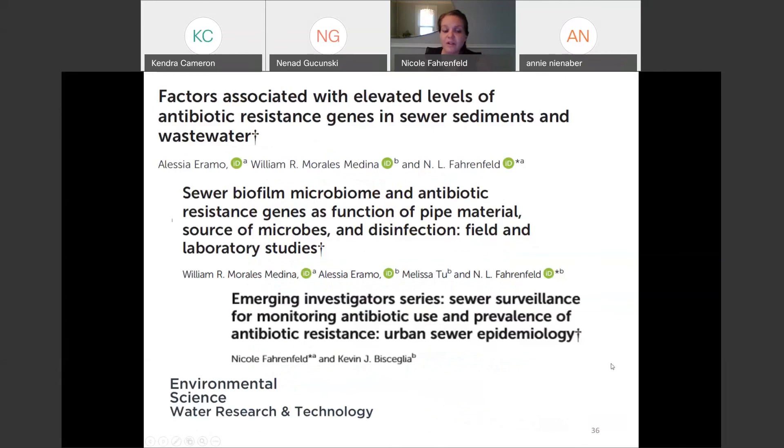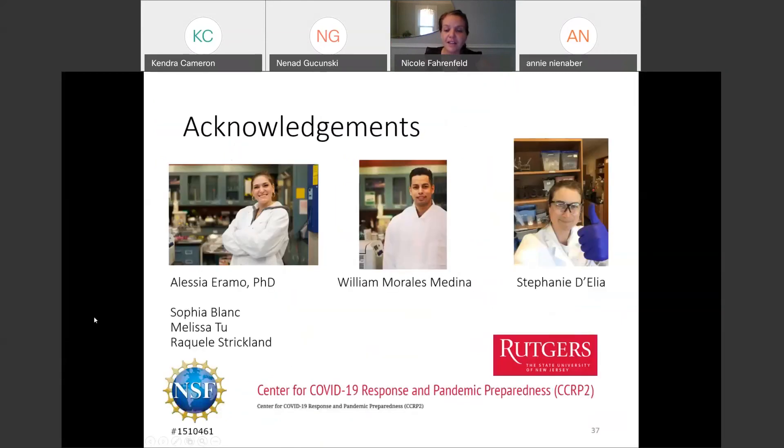If you're interested in learning more about any of our research, the NSF project number I showed you earlier links to papers I shared results from today. I hope I used 'we' the whole time I spoke, because I just run the lab and advise the students — the real hard work is always done by the students. A lot of the work on antibiotic resistance was done by Alessia Aramo who got her PhD in 2018. William Morales Medina took up some of that work and has been amazing in getting our COVID project off the ground. Since then Stephanie joined the group, and we're always thankful to the undergrads who help out and worked on the antibiotic resistance work with some less-than-wonderful-smelling samples. We're always thankful to the folks that fund our research, and to the National Science Foundation.